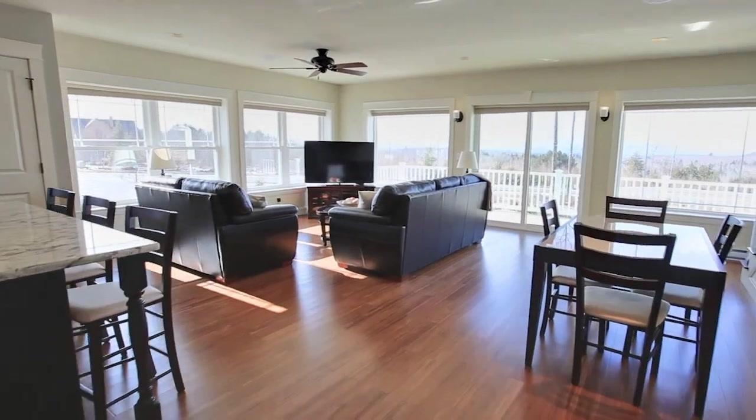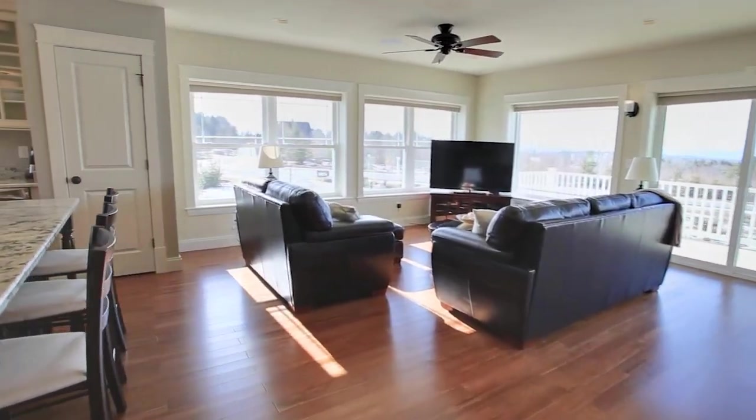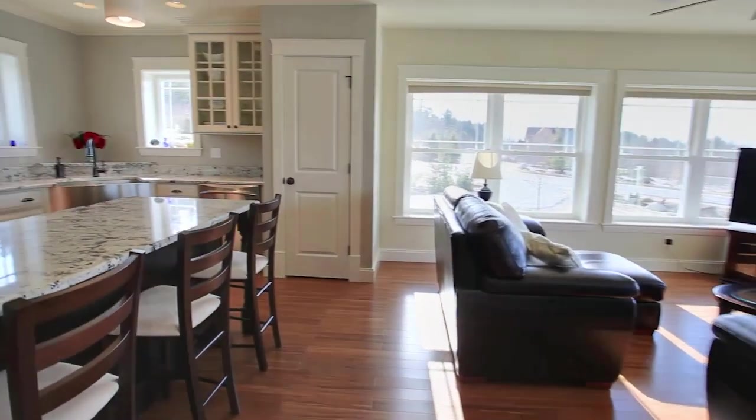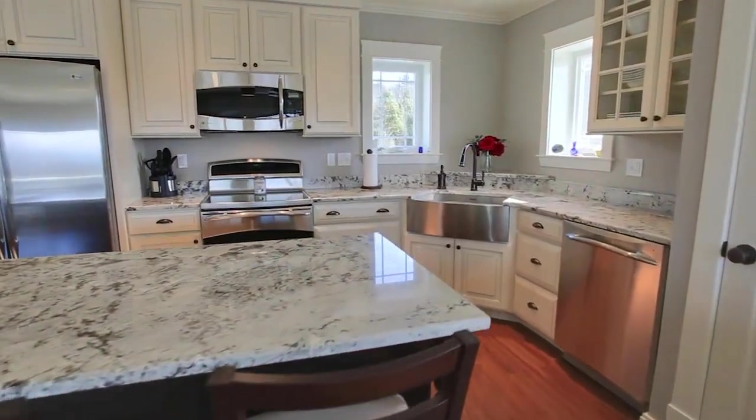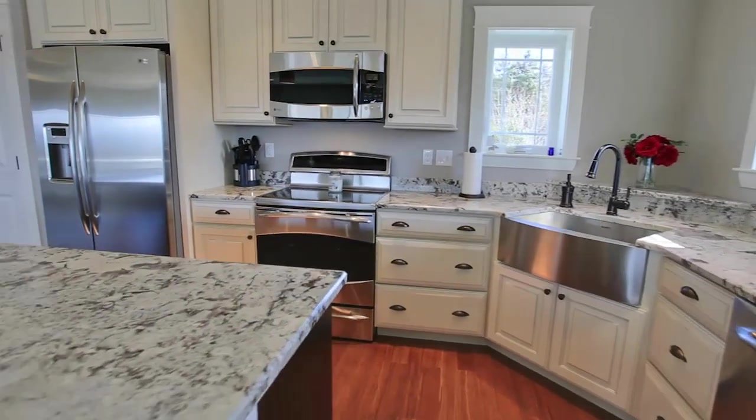The open concept main floor area has a passive solar design and includes the kitchen, living room and dining area, as well as sustainable bamboo wood flooring and spectacular views of Mount Washington.